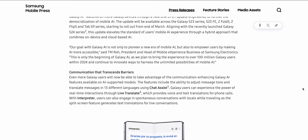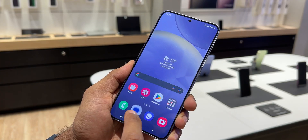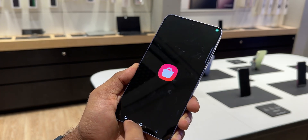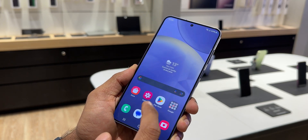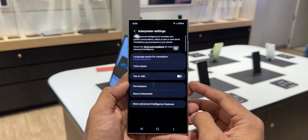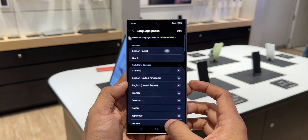This means Samsung might release these new AI features even on older Galaxy devices, which may include the S22 series. As of now it is not confirmed, but this statement suggests Samsung wants to offer these AI features to older Galaxy devices. I feel the S22 series might get some of these AI features in the future.